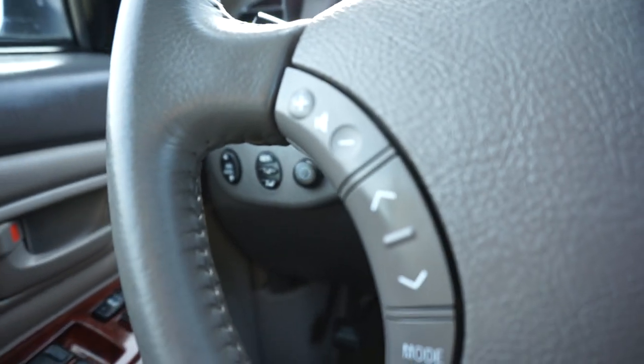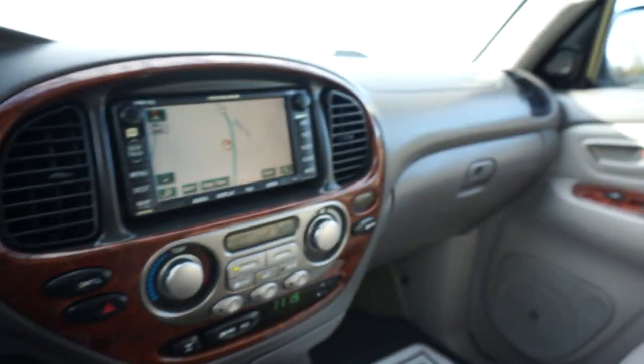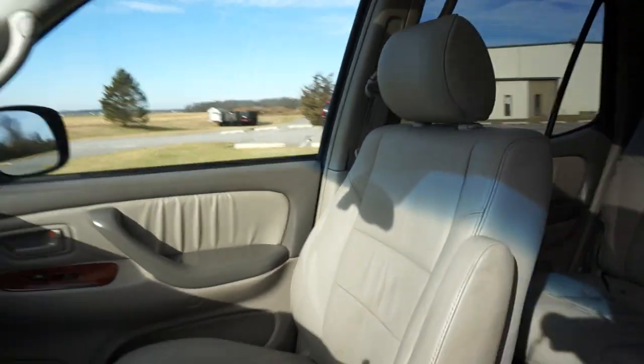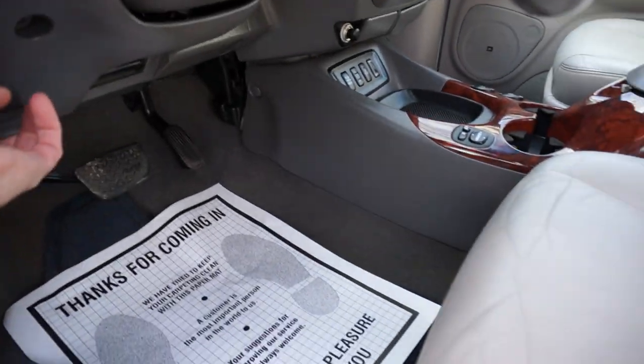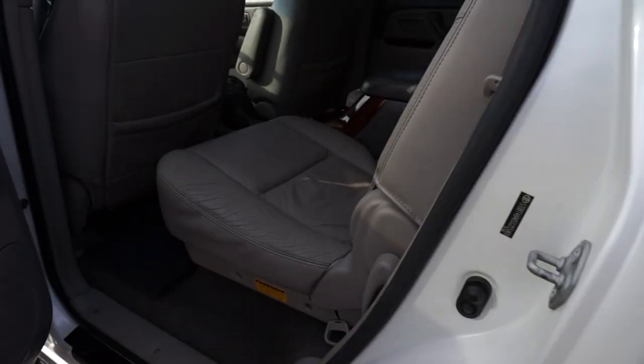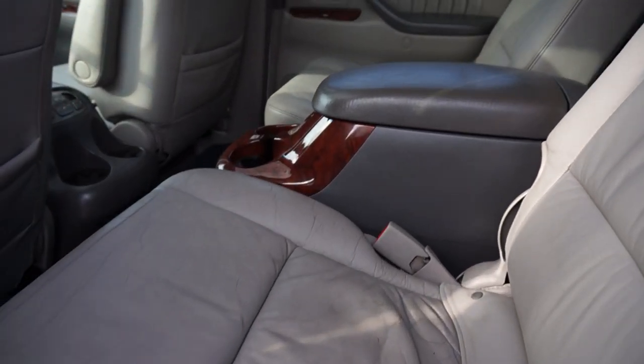That back window is also power — comes up and down. Audio controls on the steering wheel: JBL and cruise. JBL sound system. Side airbags.